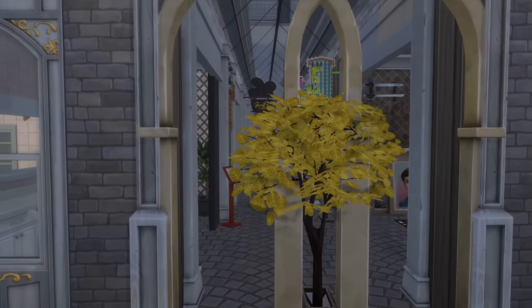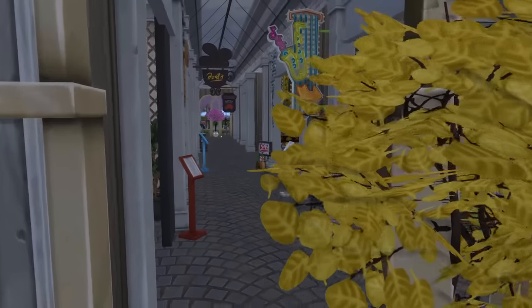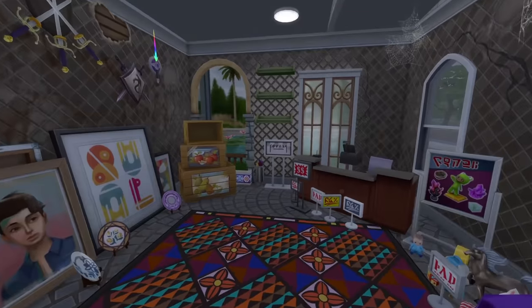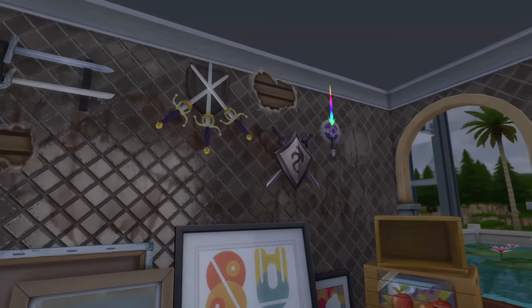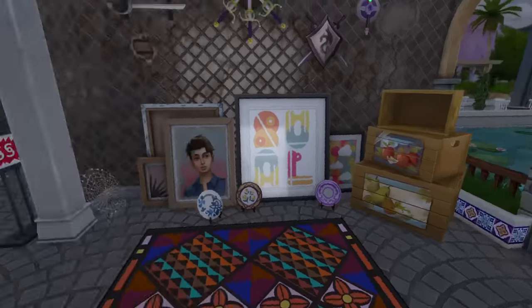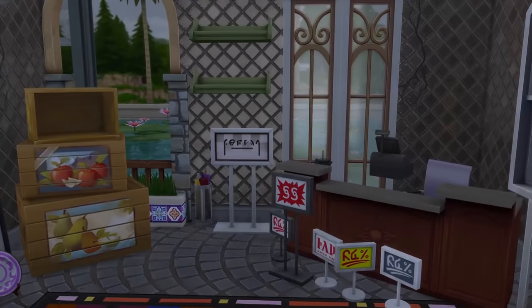Very beautiful. I'm gonna go in at a snail's pace because the game camera is just so slow. So we've got a nice little art store — more of a knick-knack area. Wow, this is nice. I love this. I love the idea of this. I wish the Sims had this.